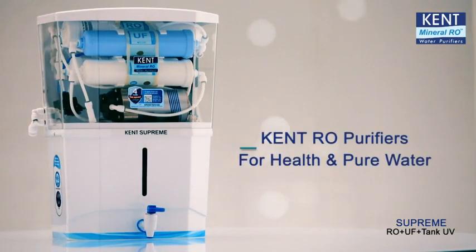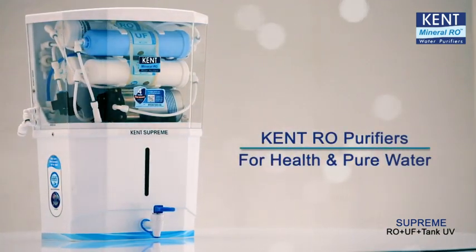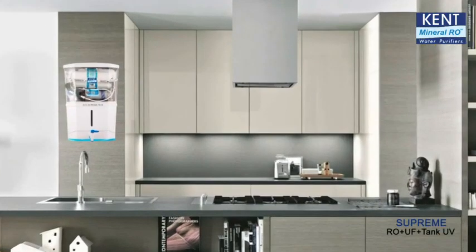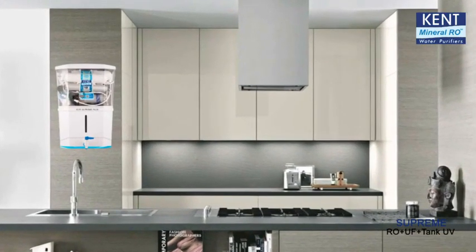For health and pure water, people trust Kent RO Purifiers. Presenting the Kent Supreme, a wall-mountable advanced version of Kent Supreme light.